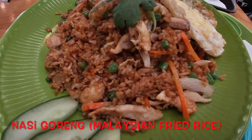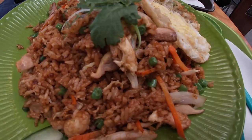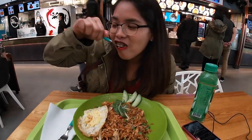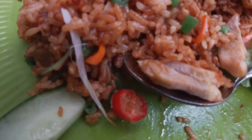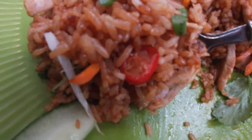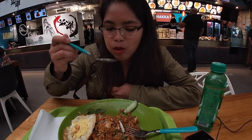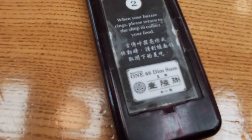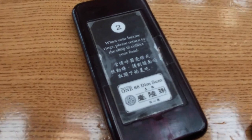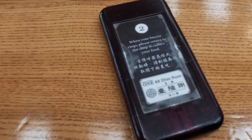What I have here is a nasi goreng — Malaysian fried rice with fried egg, beef, chicken, some carrots, spring beans, and chilli as well. There are prawns as well, so it's chicken and prawns. When you order food from the particular food outlet you've chosen, you get given a little device. You keep it on your table and when it starts to beep you go and collect your food. Quite a good idea — very good.